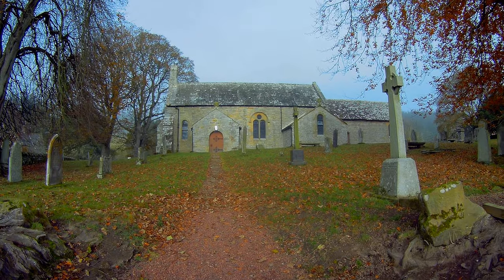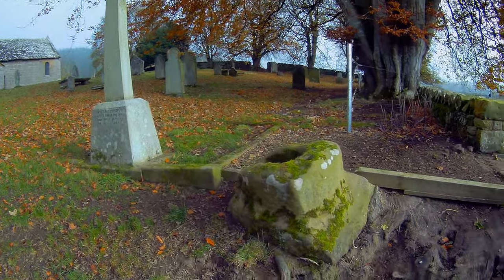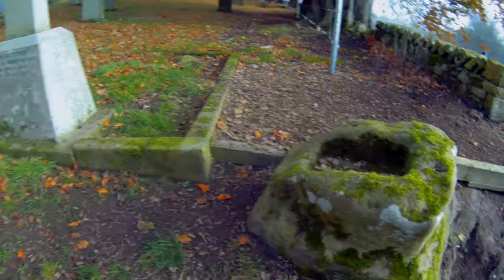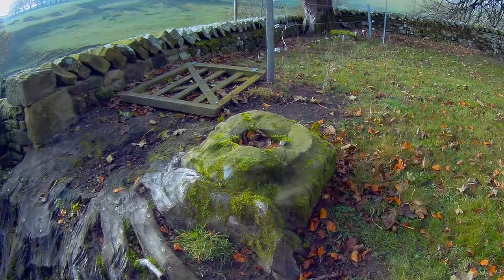This here is St Michael's Church at Annam. Immediately upon entering the churchyard, you can find three bases of medieval crosses that were once way markers on the salt road.